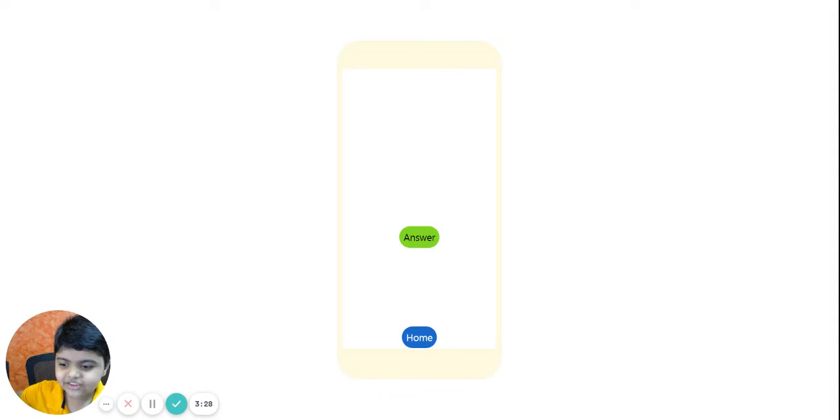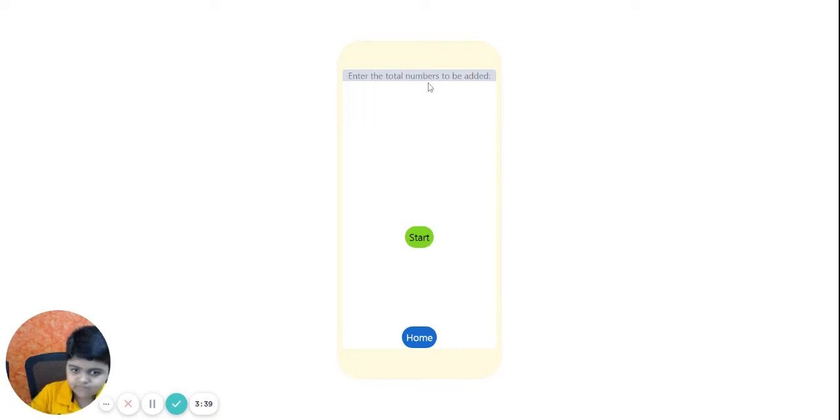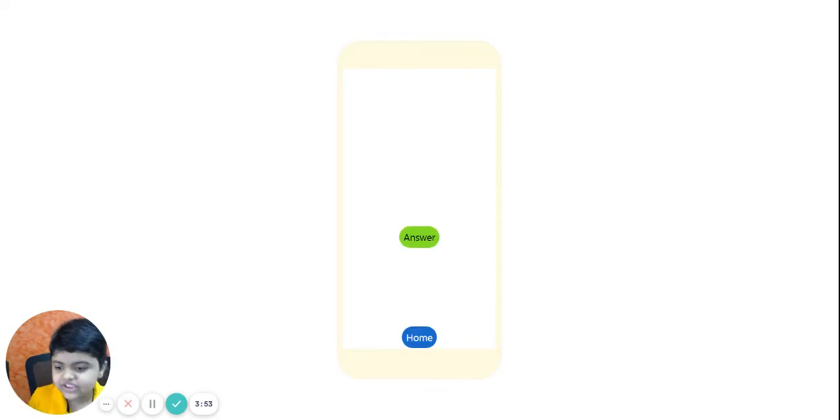My answer is 504. Let's check. 506. I missed it. Let's try again. I'll select 2, set to slow speed, and start. My answer is 468. Let's check. 468. Bravo! Intelligent boy!